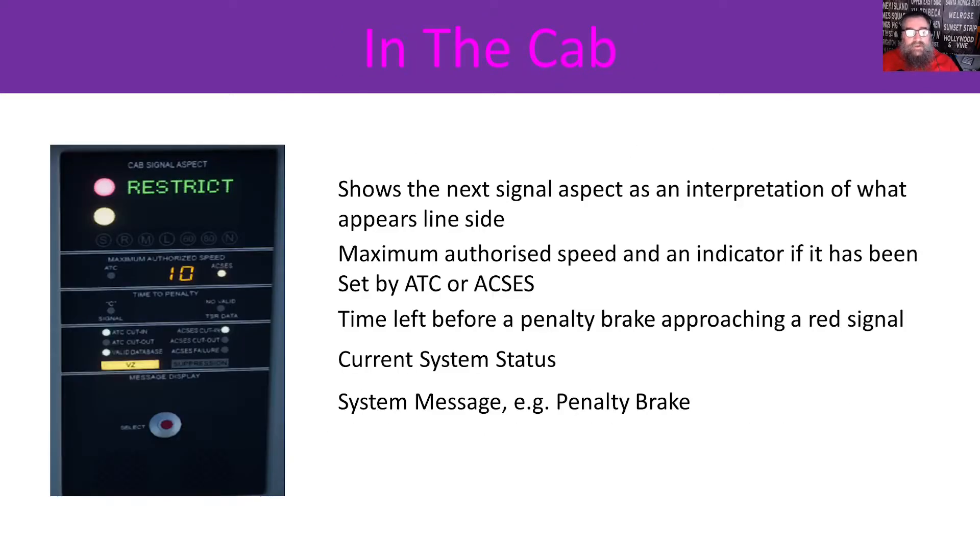We see an ADU, or Additional Display Unit, in the cab to the right of the main screen. This is the display for ATC and AXS, and it shows us the next signal aspect as an interpretation of what appears line-side in the top row — it's not exactly the same, but it's close. The next line shows us the maximum authorised speed and an indicator if it has been set by ATC or AXS. And we have the time left before a penalty brake, approaching a red signal, the current system status, and whether there's any system messages.